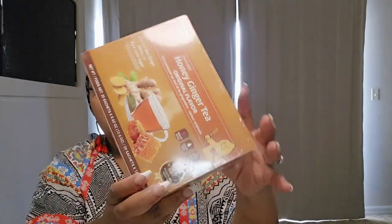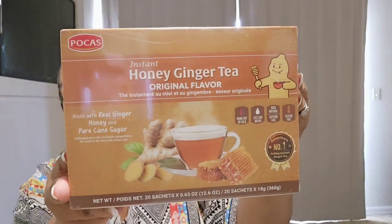I got this instant honey ginger tea made with real ginger, honey, and pure cane sugar, so you don't have to add a sweetener. It comes with 20 sachets — drink hot or cold, just add water. It's 100% natural, caffeine free, and gluten free. It was $3.99 so I did pick it up. Ginger tea is good if you have an upset stomach — it helps with digestion.